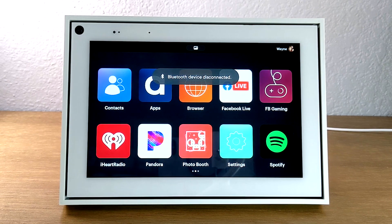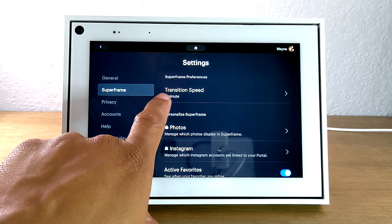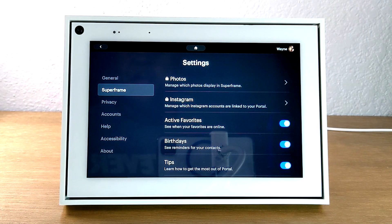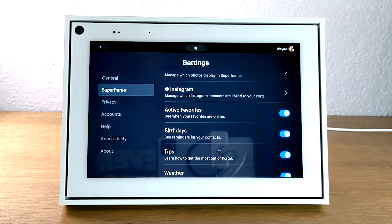Our next tip is about adjusting how the slideshow and transitions work. Go back to settings and go down to Super Frame. You can change some cool things here — you can change the transition speed. Maybe you want it to go a little bit faster, or maybe the opposite, you want it to go slower. You can adjust how often the pictures change from the transition speed section. Also, you can actually link your Instagram account to the Portal and play photos from your Instagram on your Portal as well. I love it because I have a ton of pictures on both platforms — it's a great way to take a trip down memory lane and enjoy old pictures of friends, family, and trips.